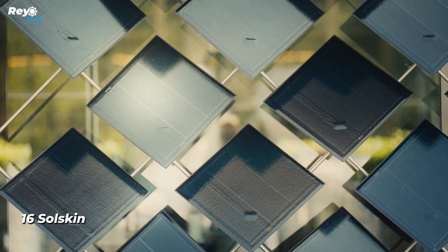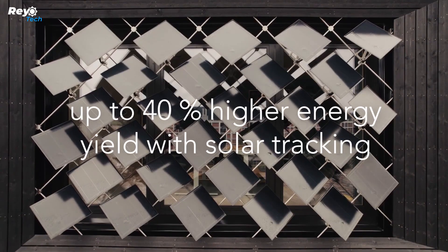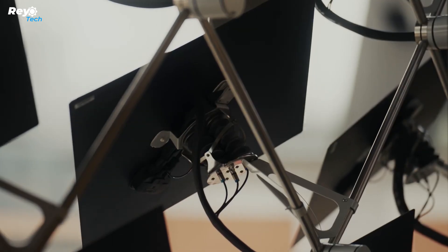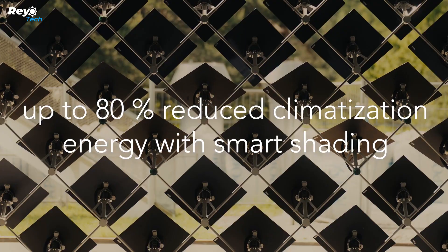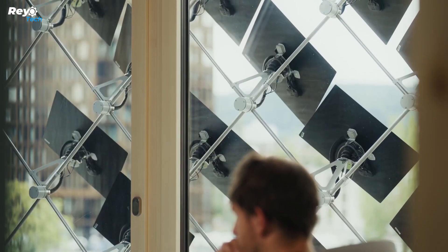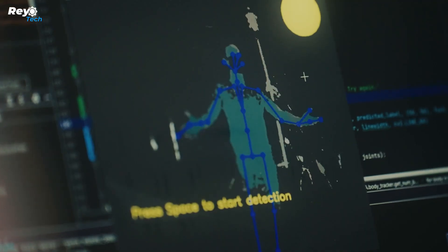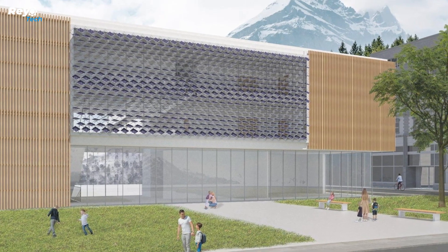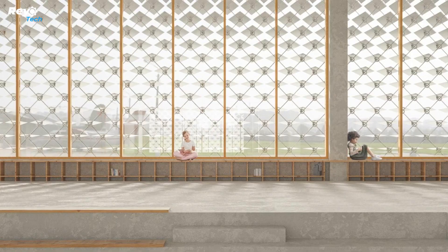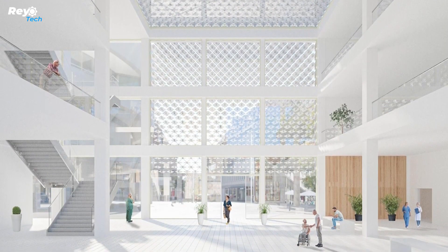Number 16: Soul Skin. Switzerland has held the top rank on the Global Innovation Index for the past 13 years. One research institute created an adaptive facade dubbed Soul Skin, which generates power from solar panels and keeps rooms from overheating. In rare circumstances it can cut air conditioning load by up to 80 percent. Soul Skin uses AI algorithms to learn and adapt to different buildings and weather conditions.